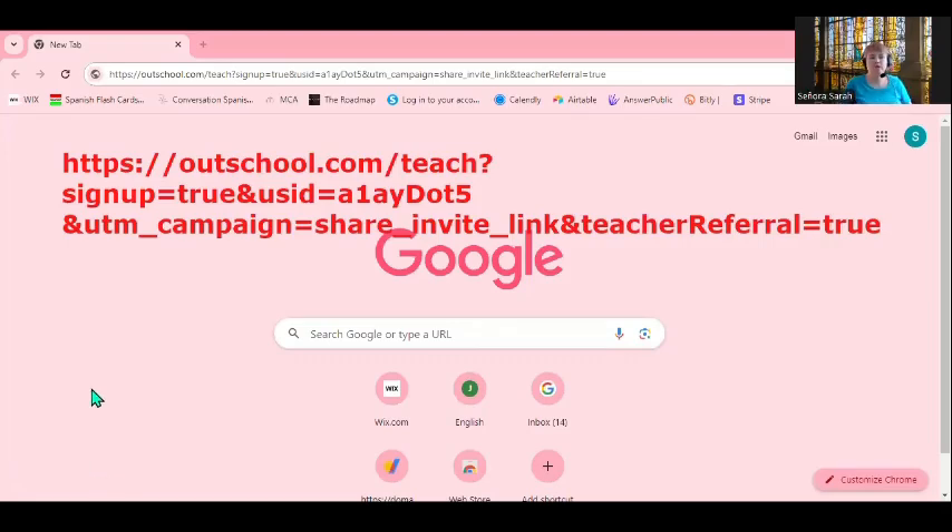This video is all about how to start the application process for OutSchool. If you're interested in applying to teach on OutSchool, this is the video for you. I'm Sarah and I've been teaching on OutSchool for three years and I can help you get started and have a very high probability of getting hired. For example, I just helped my husband apply and he was accepted in two hours.